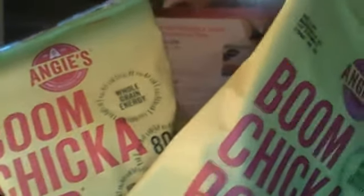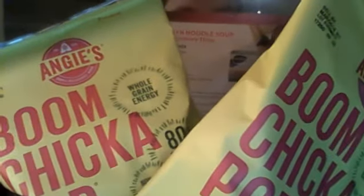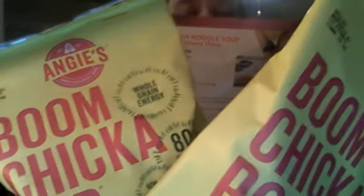Boom Chicka Pops! I have done a separate review on Boom Chicka Pops before and I love Boom Chicka Pops. There are two in here. Angie's Boom Chicka Pops Sea Salt Popcorn contains just popcorn, sea salt, and a little bit of sunflower oil. At 35 calories a cup, it also contains a lot of guilt-free goodness. So that's Boom Chicka Pops.